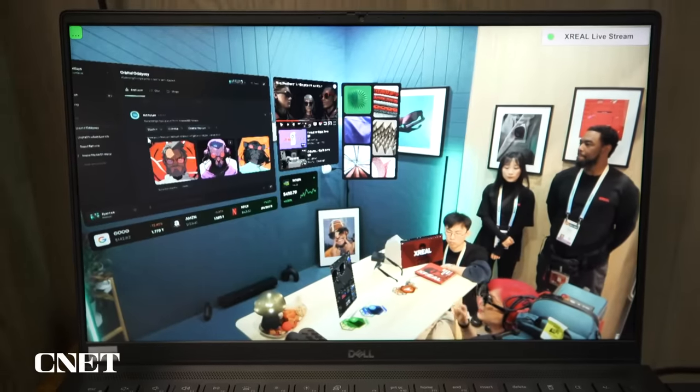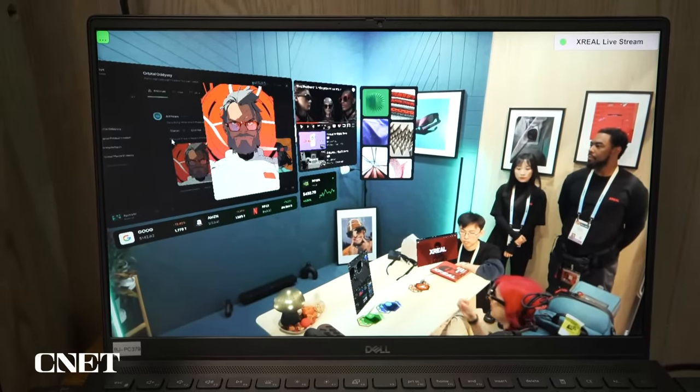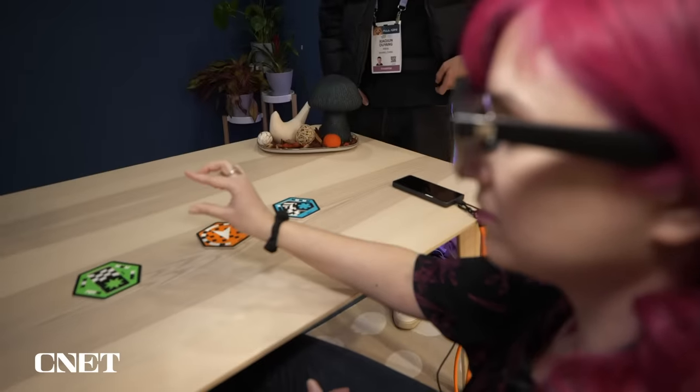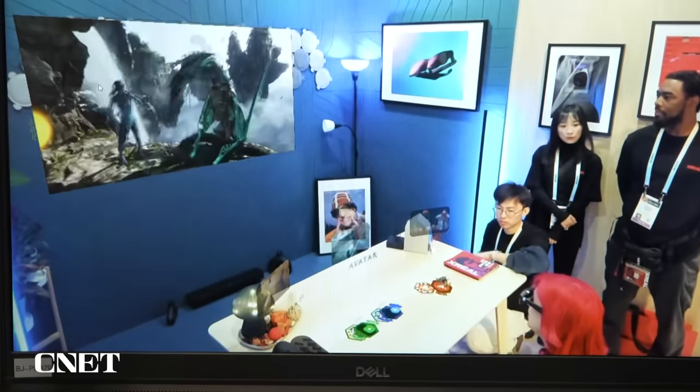I've had the chance to demo this, and once I put the glasses on, I'm able to look around the room and see different windows, different apps. I'm able to switch between them and manipulate everything — selecting things with a pinching gesture, which has been very, very responsive. Whenever I look at something and just go like this, it gets selected very quickly. I didn't have to do it multiple times.